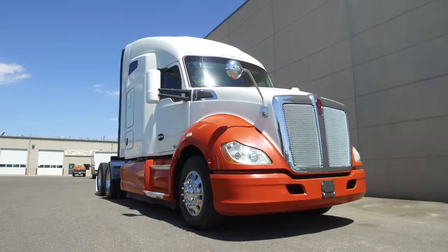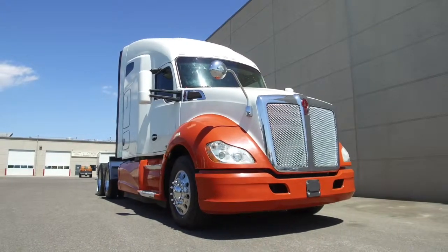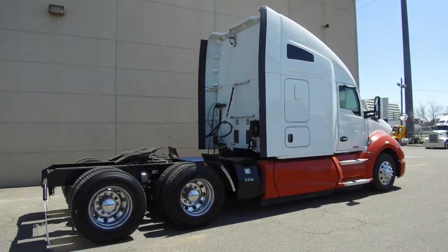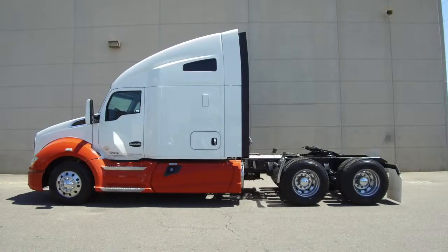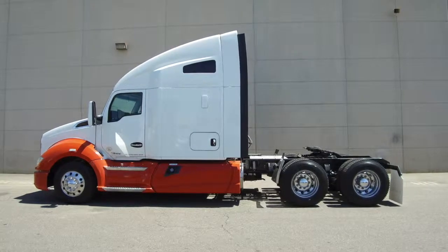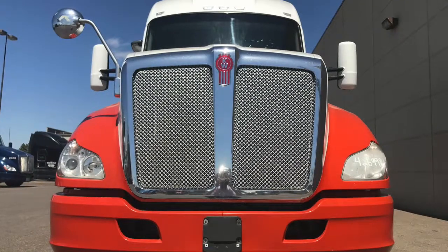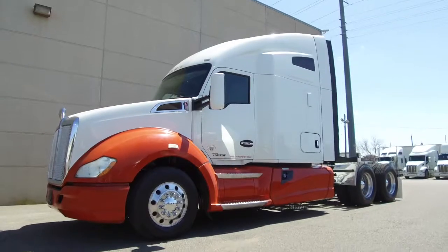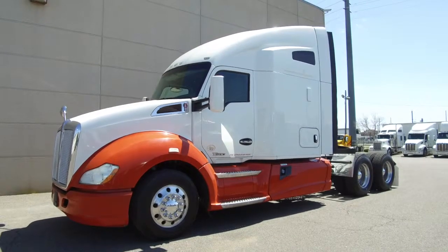MHC Denver is selling multiple 2016 Kenworth T680s. All of these trucks are great — 455 horsepower, 10 speeds, with 76 inch raised roof double bunks. This particular truck sits at 476,000 on the miles, paired with APUs and a Bendix collision mitigation system for safety.